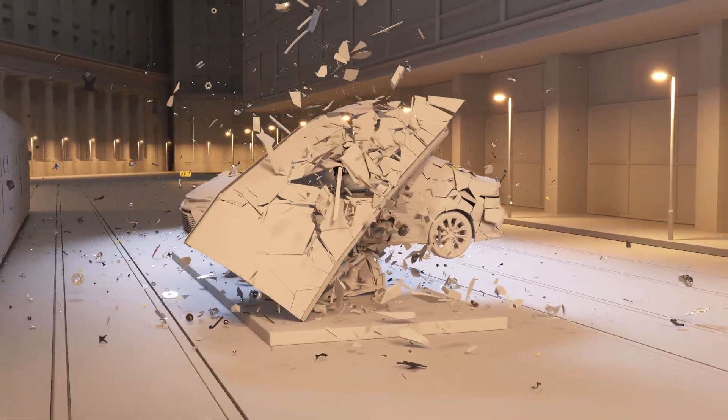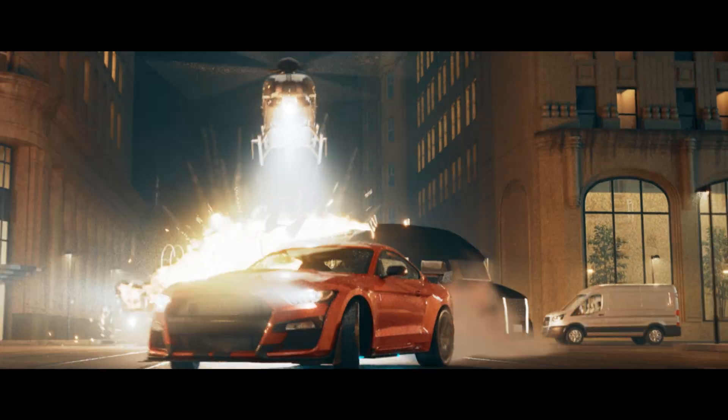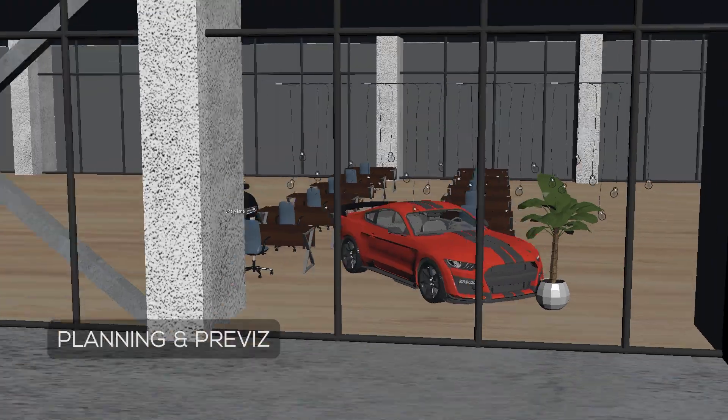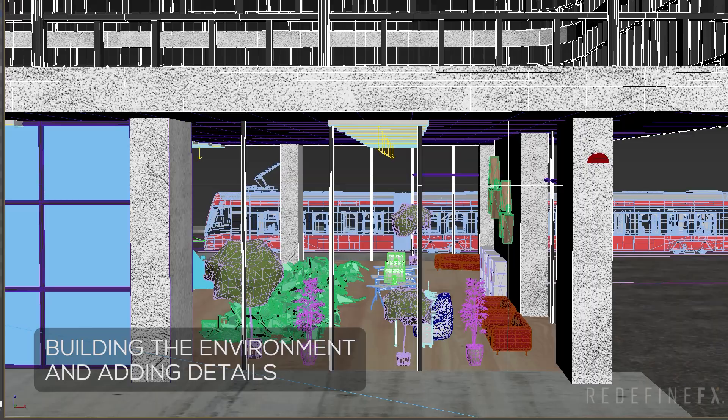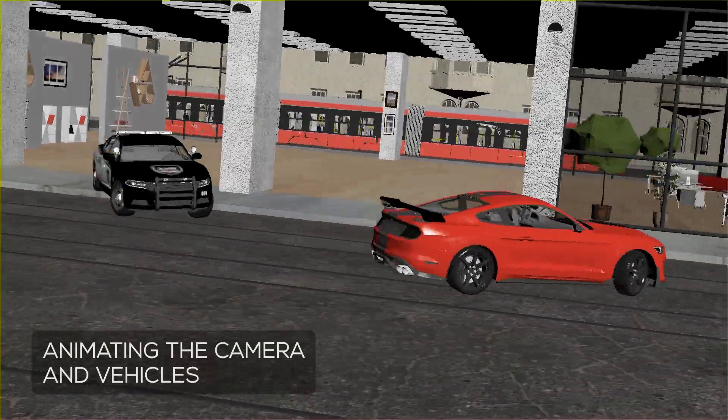Step-by-step from start to finish, I'm going to walk you through the entire pipeline, which includes coming up with ideas, planning the shots, creating simple previs animations, building the environment, filling it with details, and animating the camera and all the vehicles.